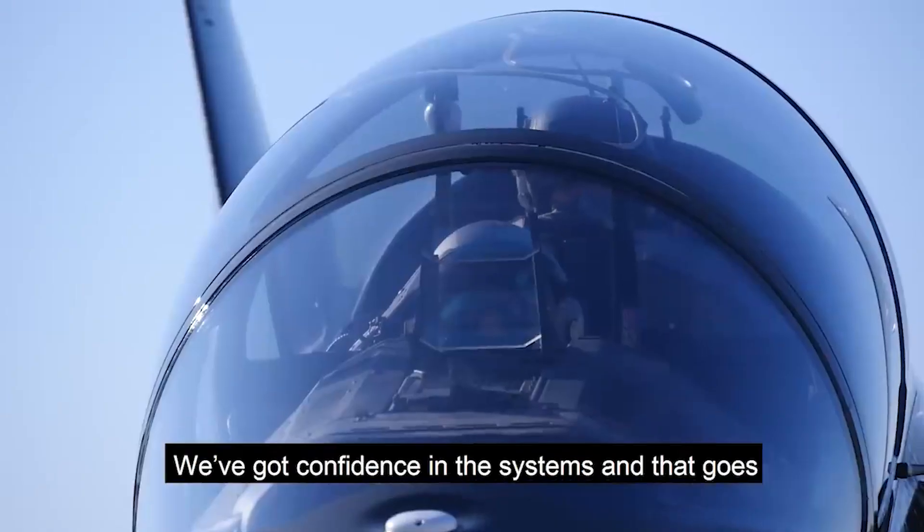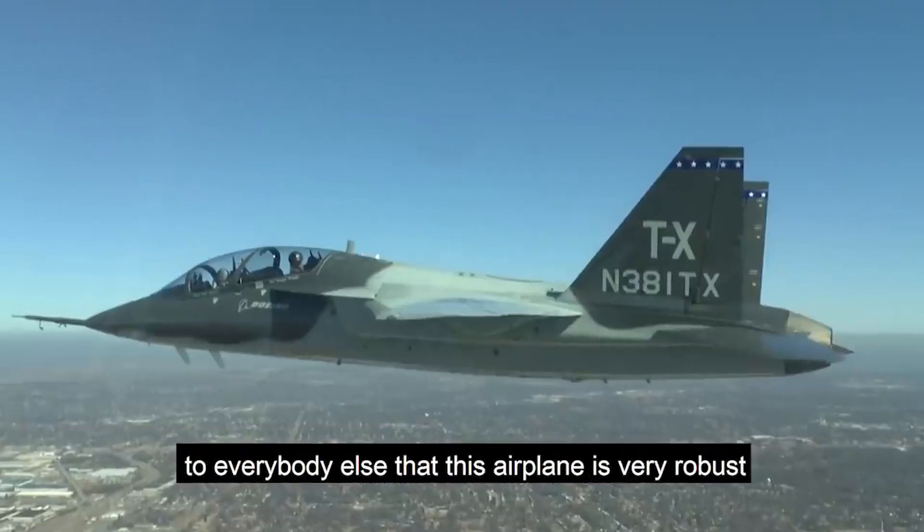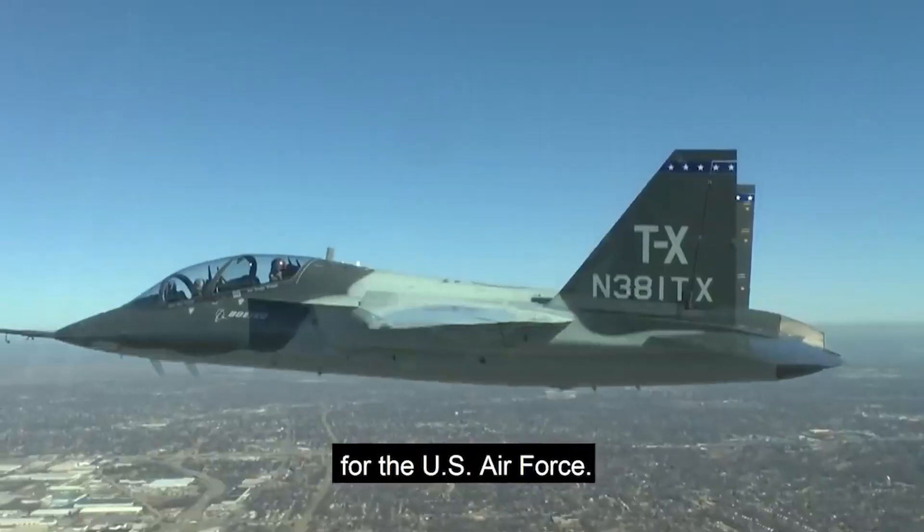We're just proving it to everybody else that this airplane is very robust and it's safe, and it's going to be a great pilot trainer for the U.S. Air Force.